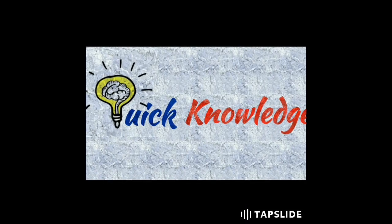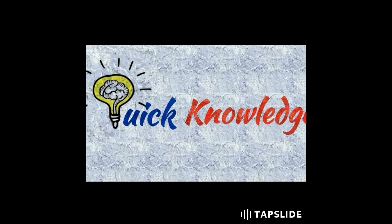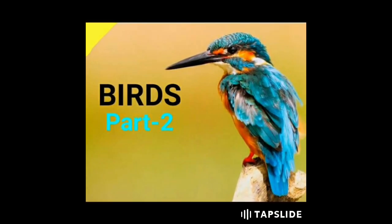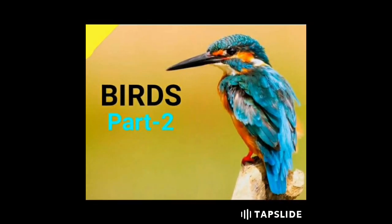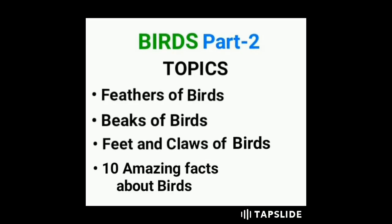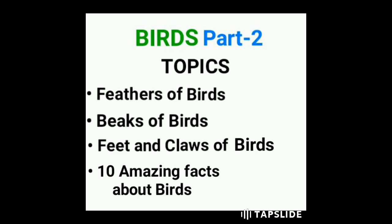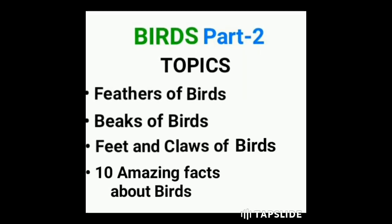Welcome to Quick Knowledge. Today we are going to discuss about birds, part two. We will discuss about feathers of birds, beaks of birds, feet and claws of birds, and ten amazing facts about birds.